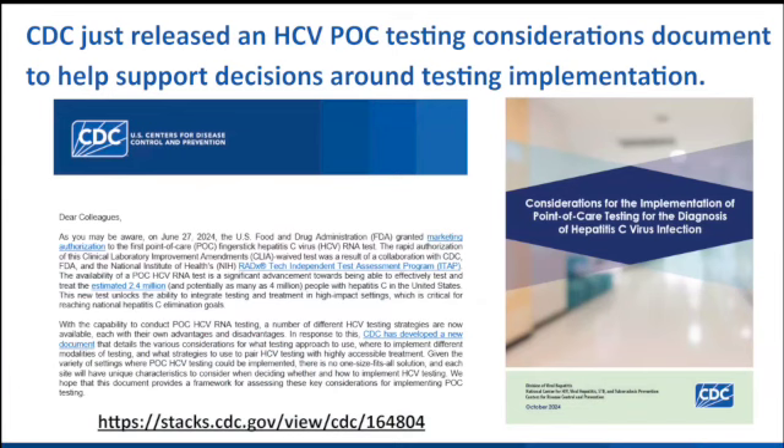This week we published our hepatitis C point-of-care testing considerations document that details a lot of what I just covered, available for you all to read if you're curious and want to think more about how you might implement this and if it's right for you.